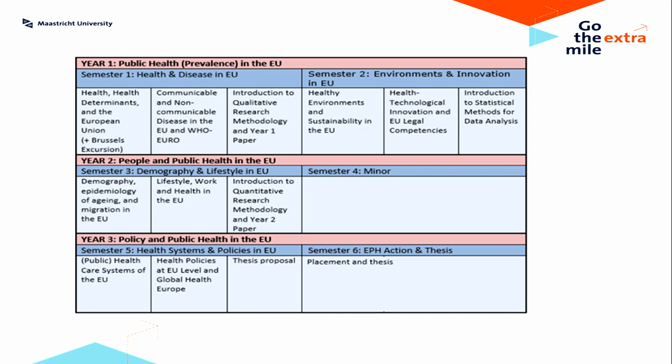The six courses listed at the top comprise the entire first year and these relate to things like the Treaty of Europe, what determines health, we talk about diseases and what are the most prevalent diseases in Europe. We look at climate change and healthy environments, we talk about health technological innovation and things like pharmaceuticals and medical devices, and the reason we talk about those specifically is because the European Union has a specific competence in oversight regarding the production of drugs or pharmaceuticals and also in terms of the production of medical devices.